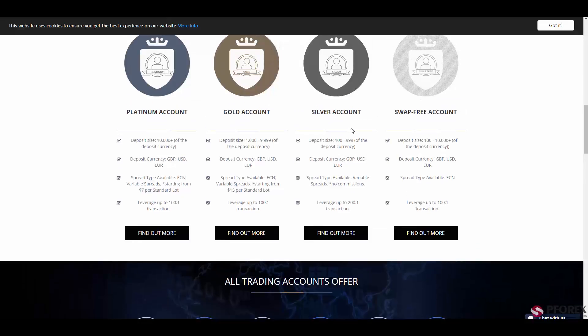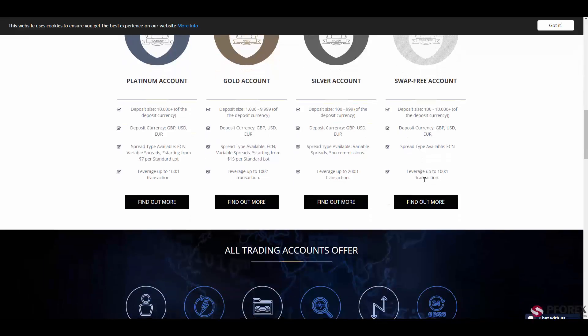The third is the Silver account, and right after that is the Swap Free account with a deposit size of $100 up to over $10,000. The deposit currencies are GBP, US dollar, and Euro, with standard spreads available on ECN and a leverage of 1 to 100.